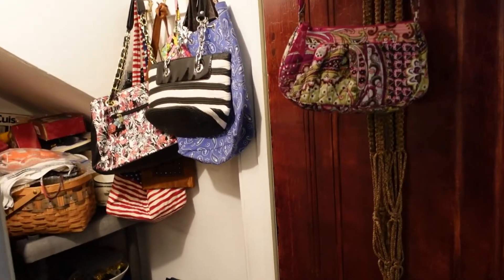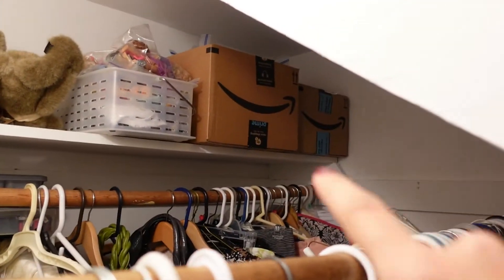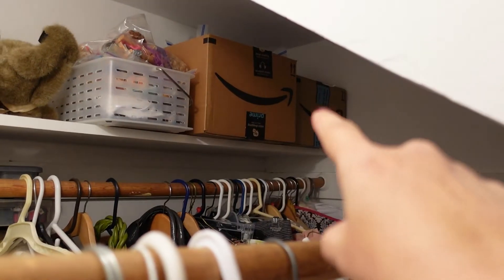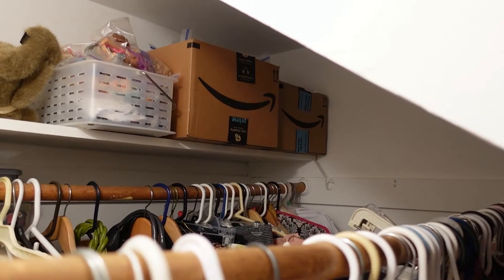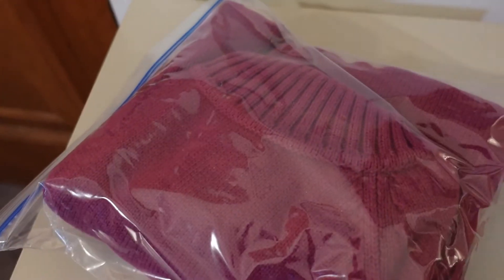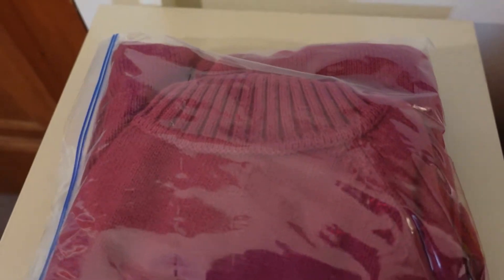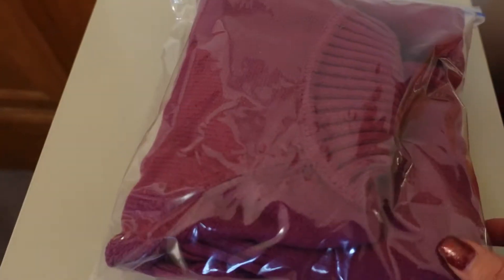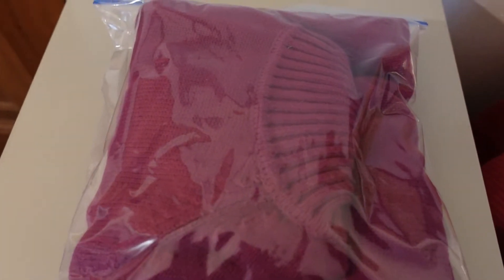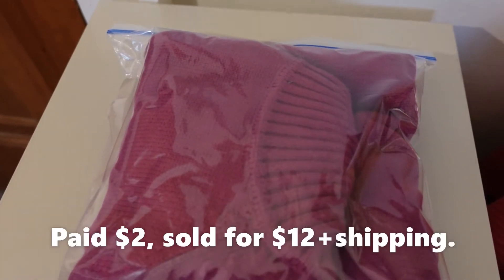I had a sale on Poshmark last night and I need to get it out of the closet. It is in one of those two boxes up there. This is an LL Bean sweater in kind of a cranberry color. I've had this in my inventory forever — not sure why. It's just a beautiful, maybe preppy-looking sweater. I paid $2 for it and I sold it on Poshmark for $12.